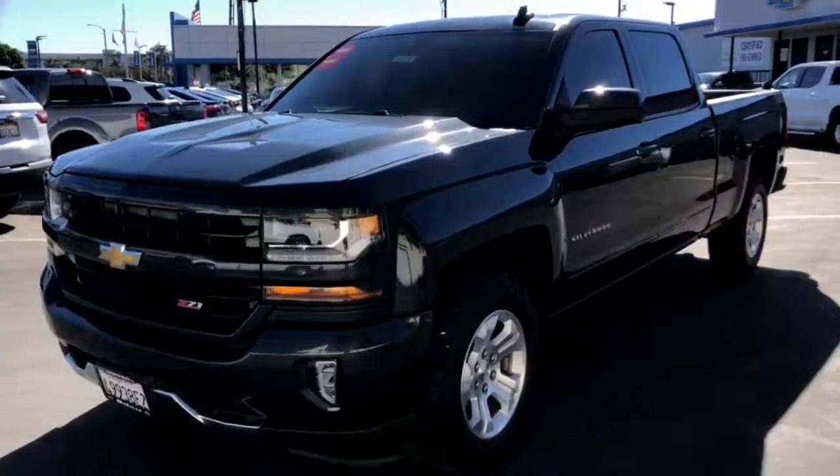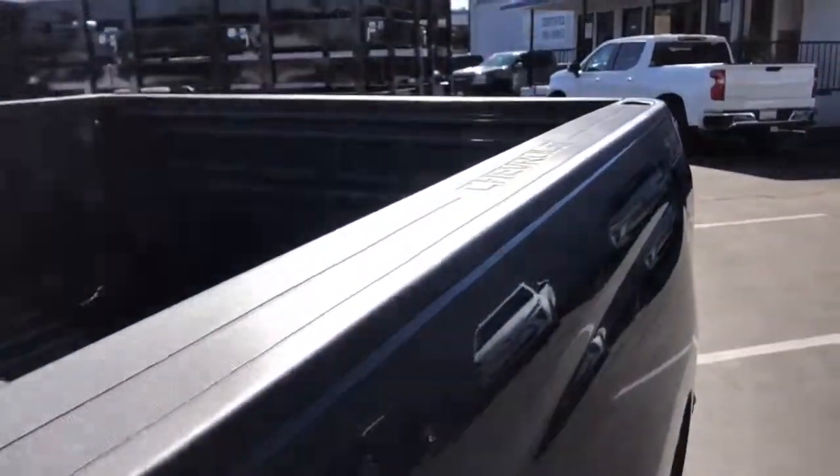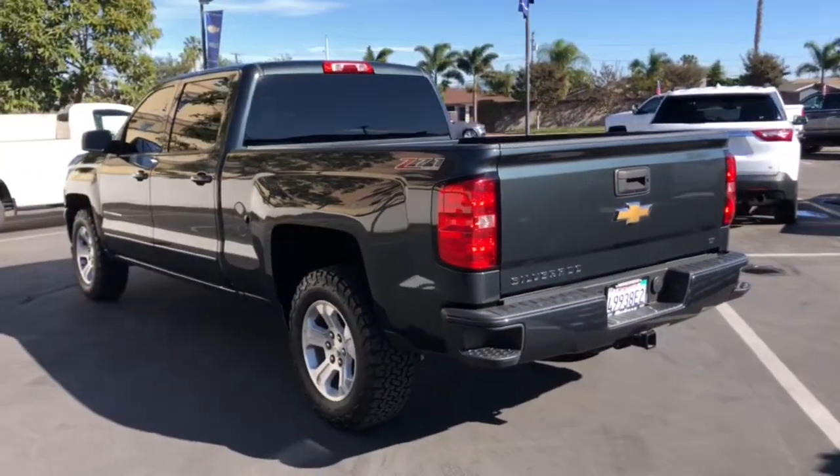Can you see yourself in the 2017 Chevrolet Silverado 1500? With less than 100,000 miles on the odometer, this vehicle provides excellent value.